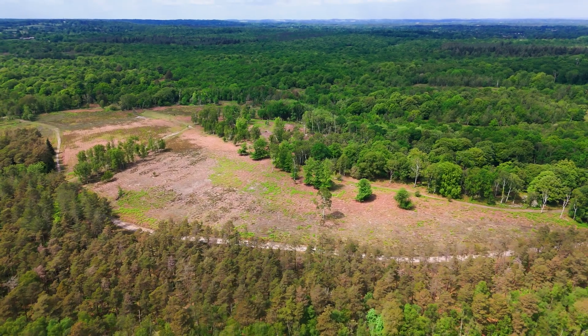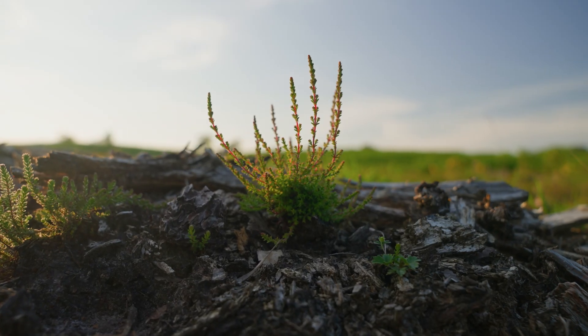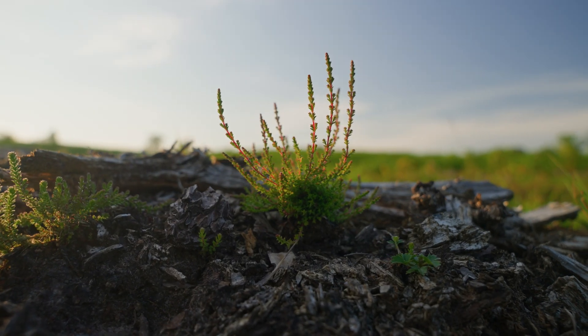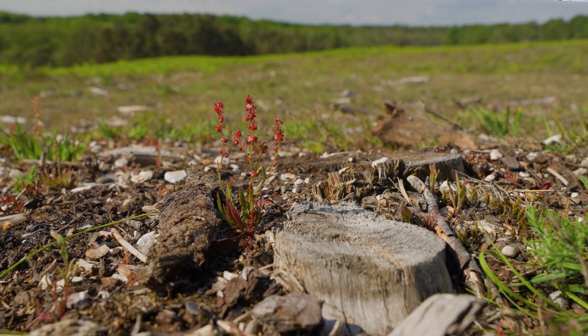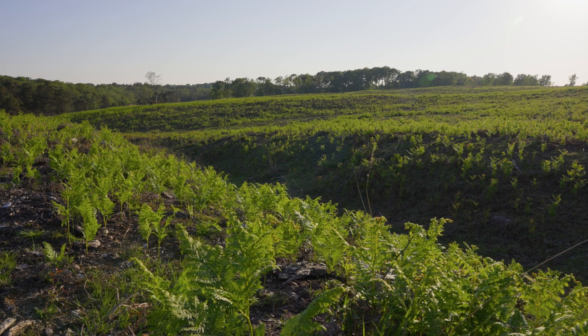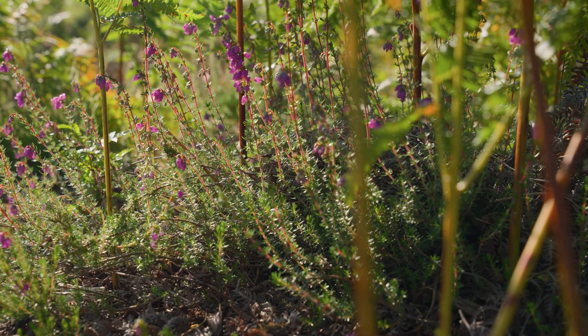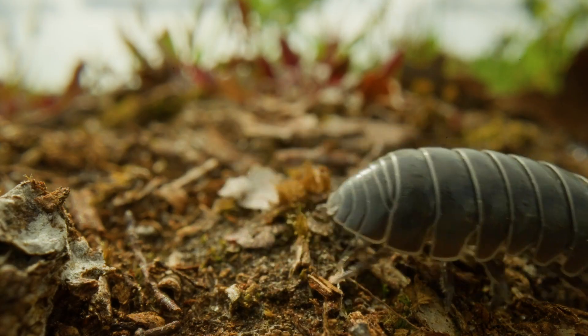Once we've removed the trees, the heathland will generally start to recover itself. Heather seedlings lie dormant in the ground for years and years; as soon as the trees have been removed and the ground has been disturbed, the seeds are exposed to some sunlight and they will then germinate. The bracken that comes up often creates a really nice micro-habitat of shelter and shade, allowing seedlings to get going, and the wildlife then comes in by itself and you'll just see it flourish.